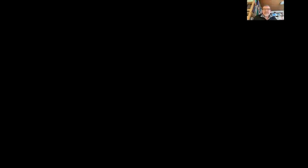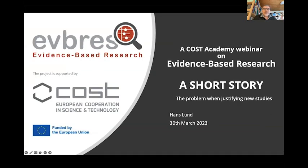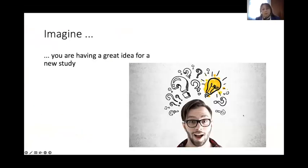We have here Hans Lund, the Chair of the Action, and he will start his presentation on the problem when justifying new studies. Thank you very much, Inge. I will just share the screen. I hope everyone can see the full screen now. We would actually like to give a little short story here.